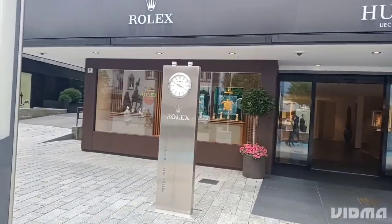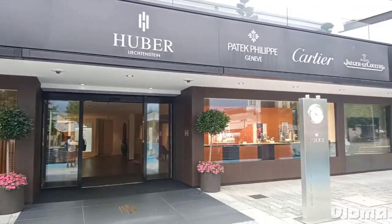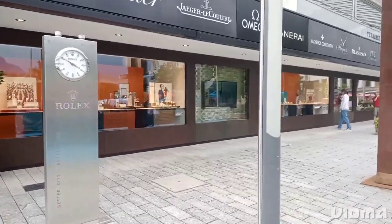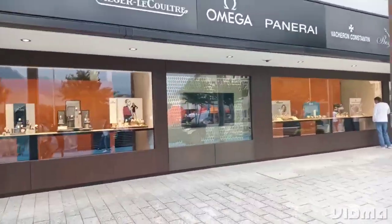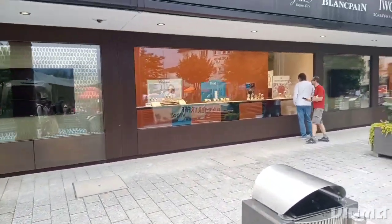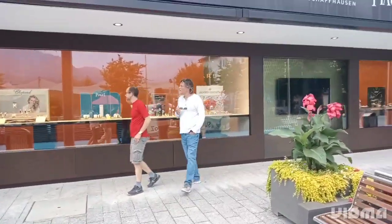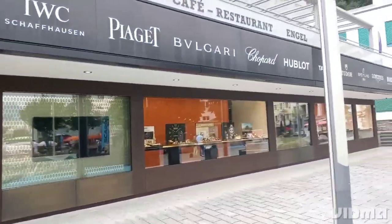On our way there, we stumbled upon some fascinating watch showrooms that we just had to check out and explored the world of luxury watches in Liechtenstein. We couldn't help but notice the many watch showrooms that line the streets. Liechtenstein is renowned for its watchmaking industry, and these showrooms are a testament to the country's rich heritage and craftsmanship. If you are a watch enthusiast, this showroom is definitely worth a visit.